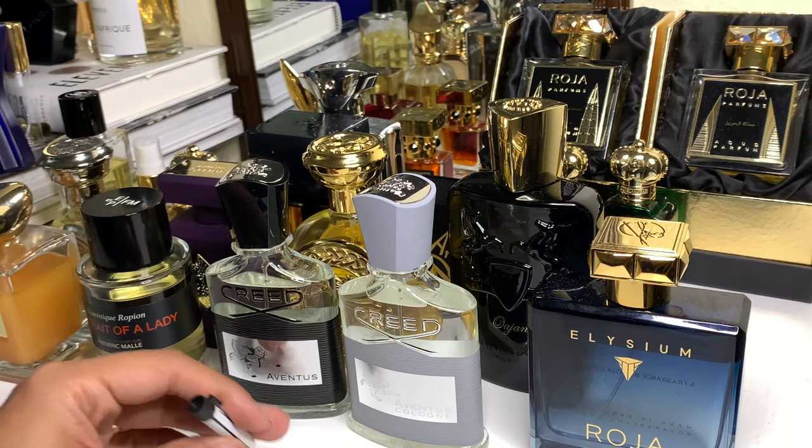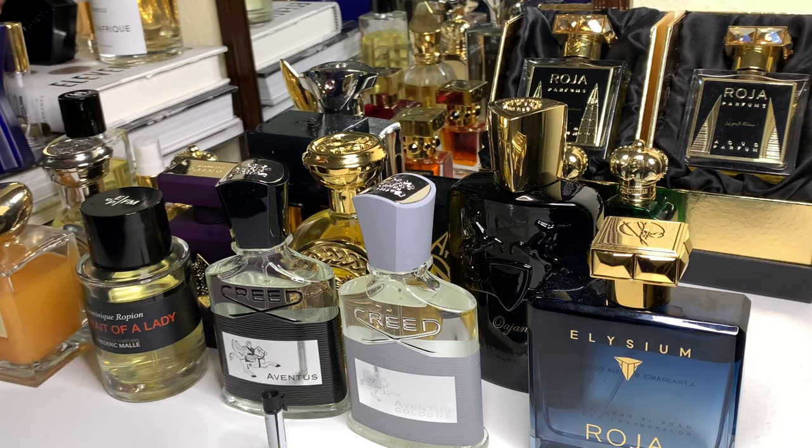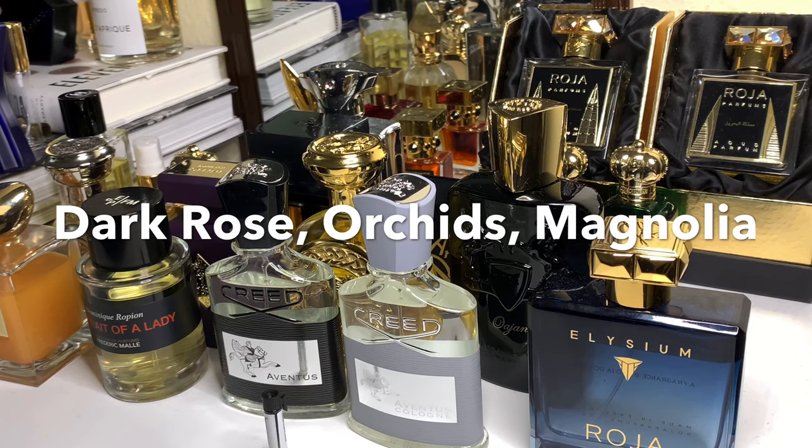That dark rose petal is in no way, shape, or form the same as Portrait of a Lady, Rose D'Araby, or Ardent. The reason is that you also get hit with other florals — and this one I really appreciate having grown up in a tropical country. Orchids come with it, along with a lot of magnolia.